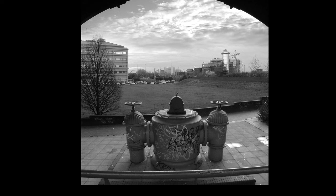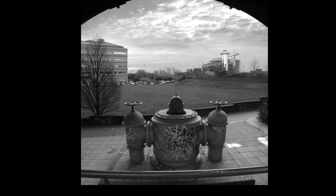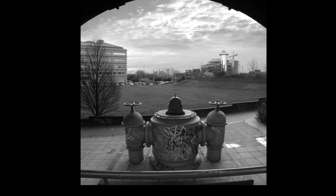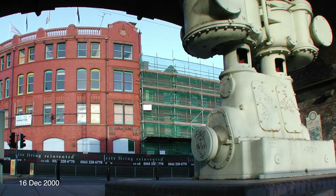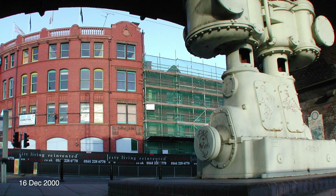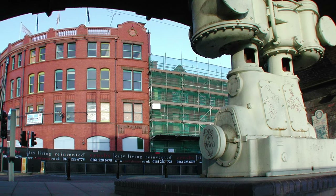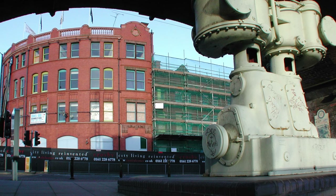This area used to be Gaythorne Gasworks. Later it was used as a gas distribution point. After final closure, some parts of the gasworks were put on display under the arches. Here, some more gas equipment, as seen from the next arch along, looking back towards the Hacienda Rotunda. We can see the side of the building is covered in scaffolding — sadly, preparations were in progress for its demolition.